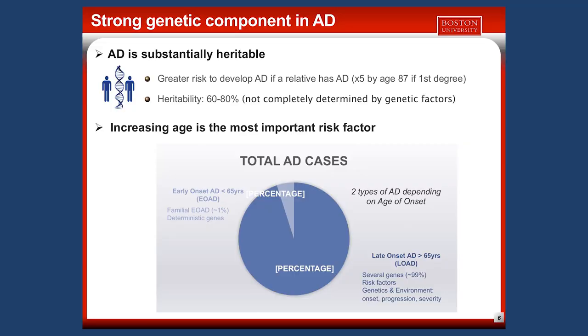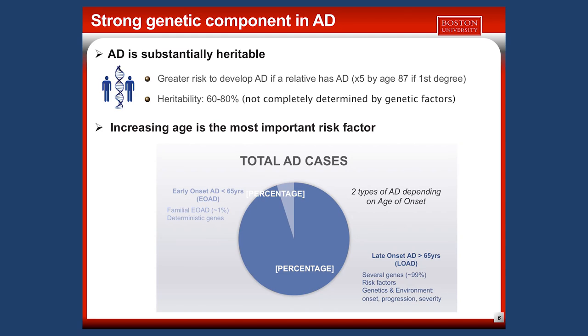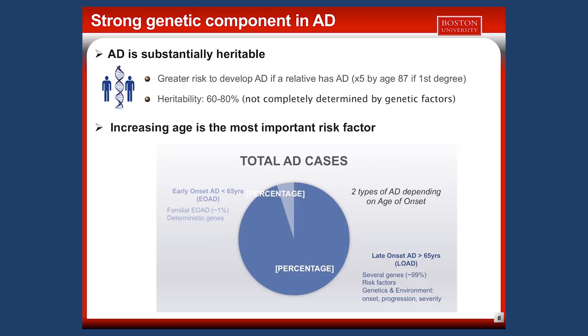There is a strong genetic component in AD — AD is heritable. We know there is a greater risk of having the disease if a relative has AD. We estimate the heritability of AD to range between 60 and 80%. So it is not completely determined by genetic factors; there is also a role of environmental factors.